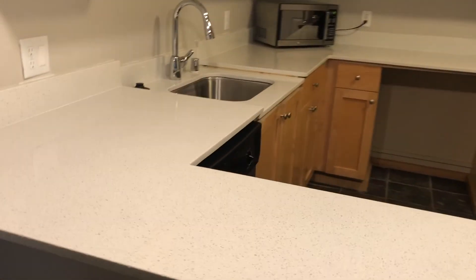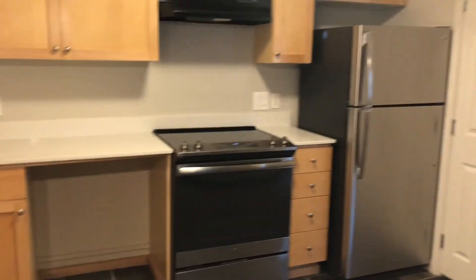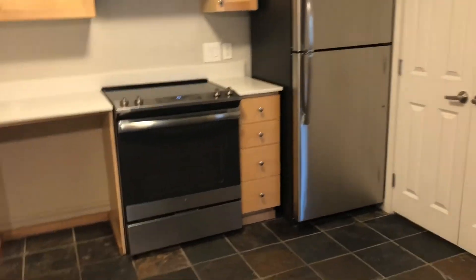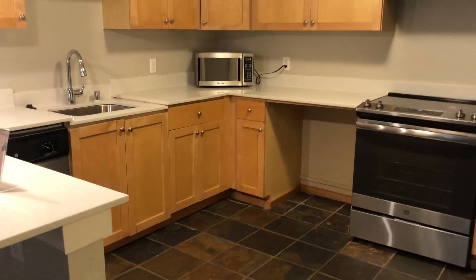It has the white quartz countertops, the undermount sink, and the stainless steel appliances. It does have a really large kitchen, which is nice. This home is wheelchair accessible.